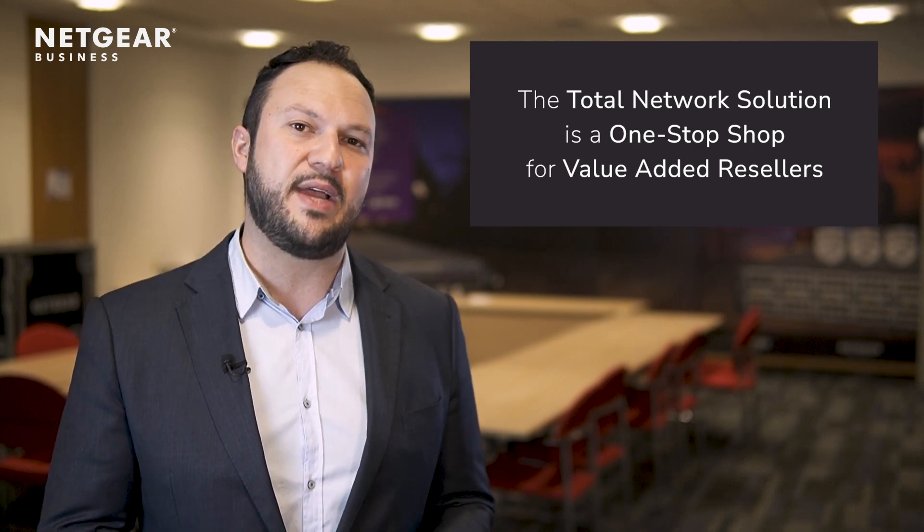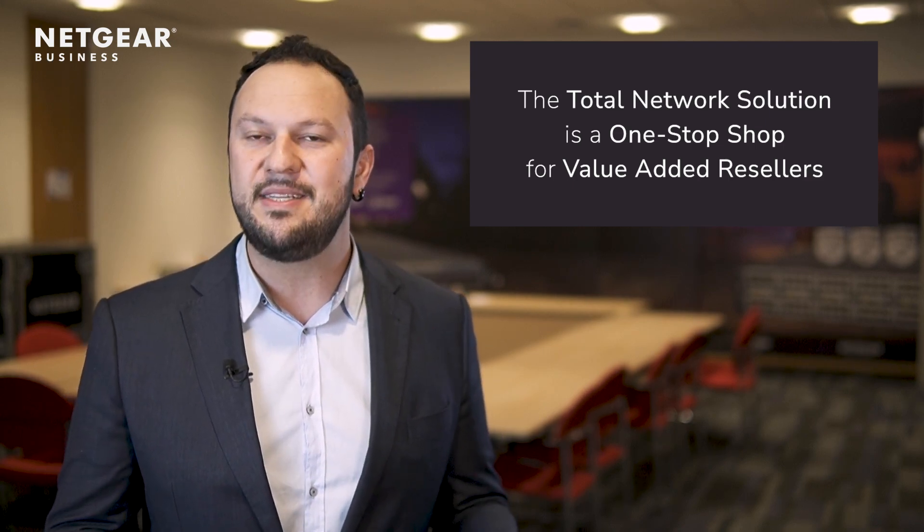The TNS is a one-stop shop for value-added resellers looking to sell enterprise-grade solutions with the simplicity of Netgear.